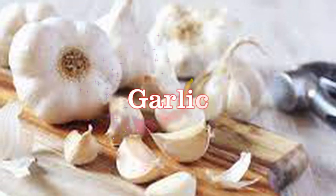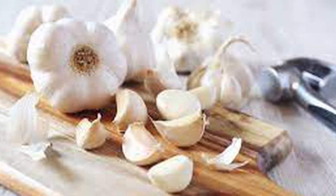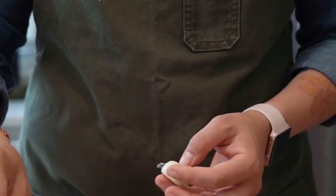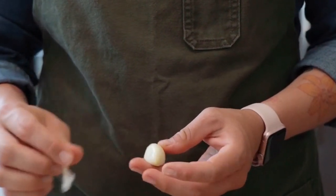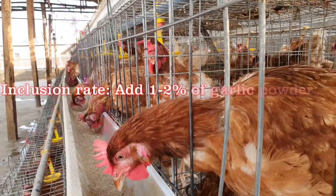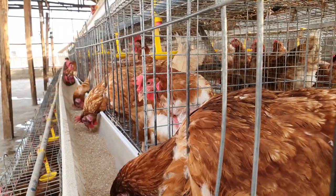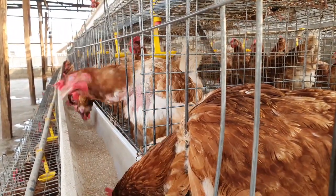Number two: Garlic. Garlic is a natural antibiotic that can help boost your birds' immune system. Crush some garlic cloves and mix them with your birds' food or drinking water. Garlic can help fight off coccidia and prevent further infestation. Dosage: Mix 1–2% of garlic powder with the chicken feed. For example, if the chickens consume 100 grams of feed per day, add 1–2 grams of garlic powder to the feed.